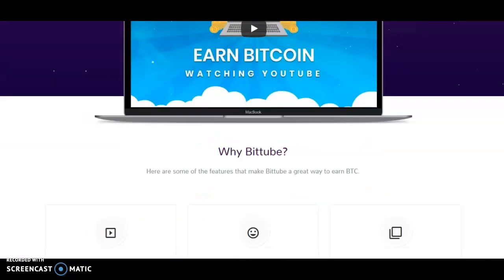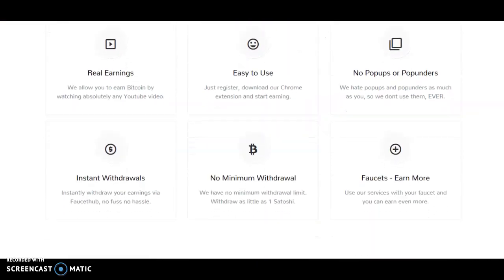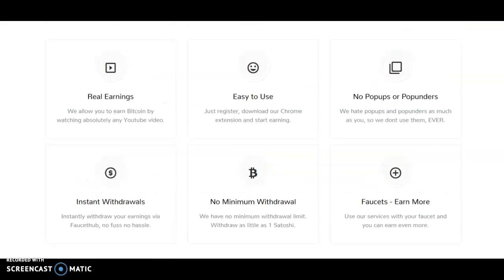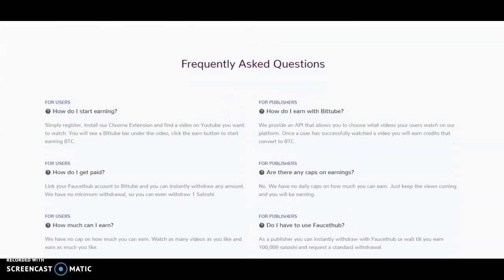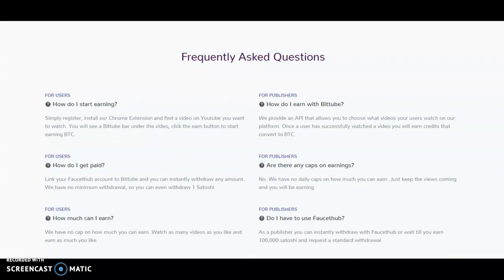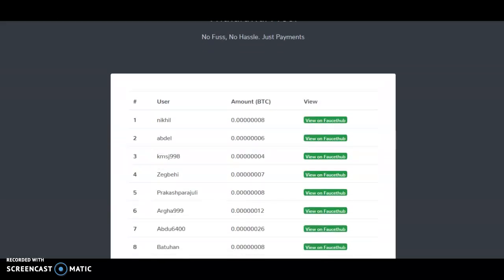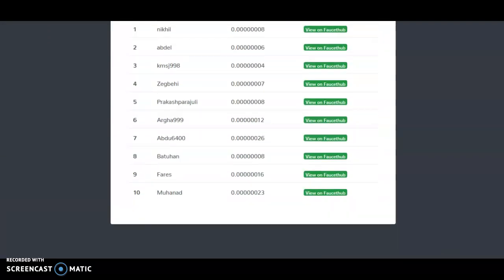I'll be taking you through everything you need to know, and if you stay to the end I will be showing you a secret that you can use to automate the whole process. This is the FAQ section of the website, and these are some withdrawal proofs — people are withdrawing.